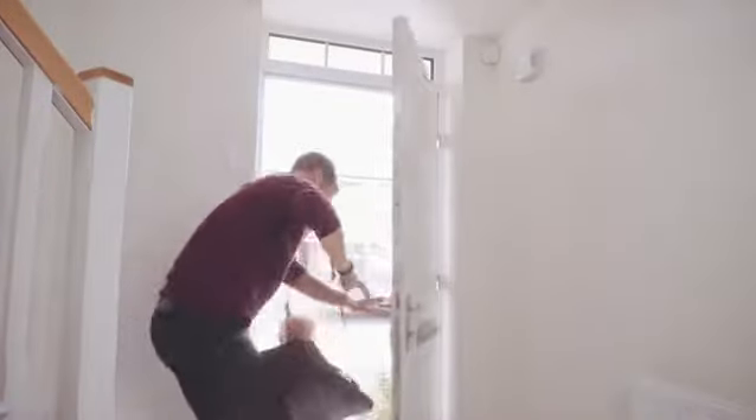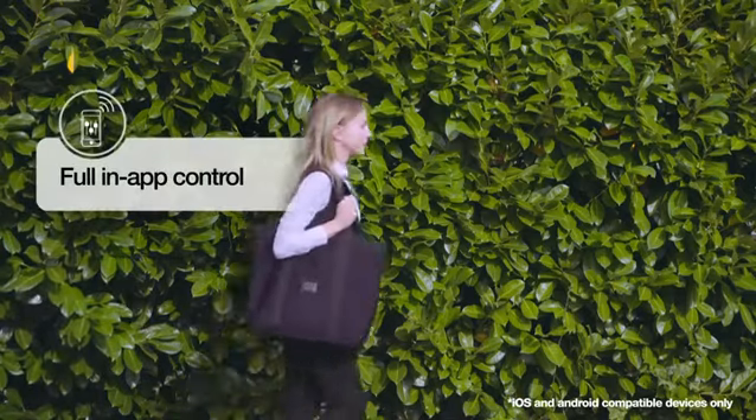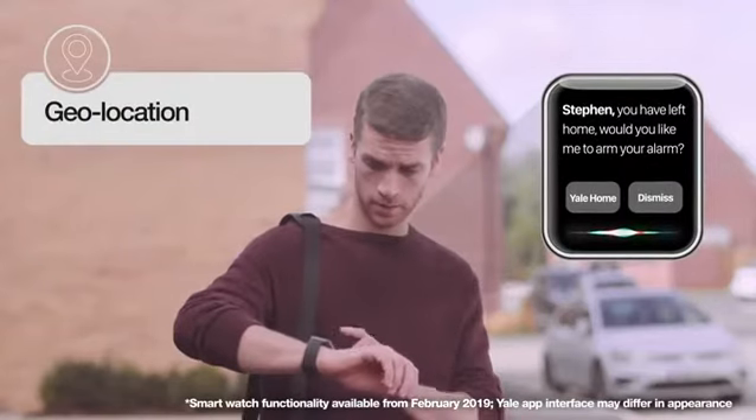Your home is in your hand. Receive notifications on the go. Forgetting to set your alarm is no longer a worry.